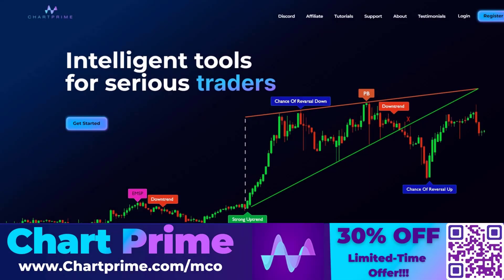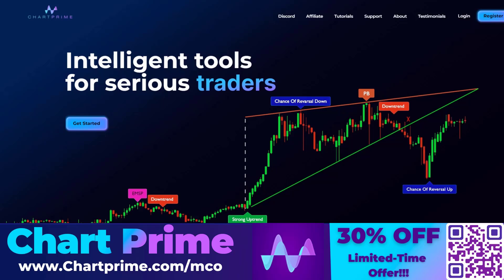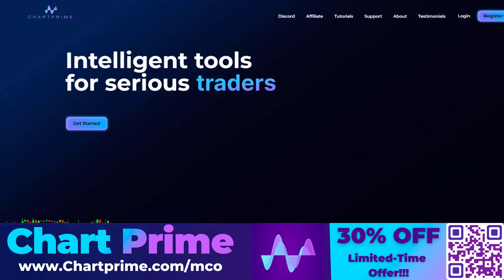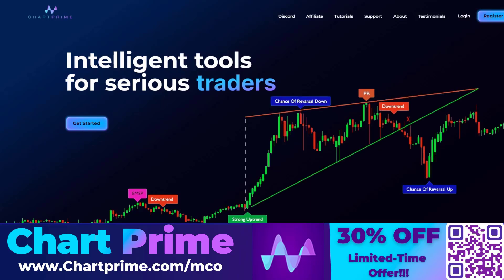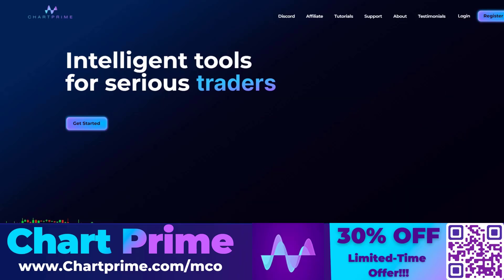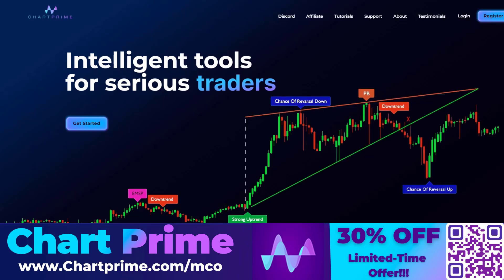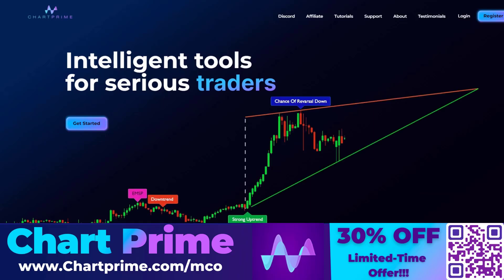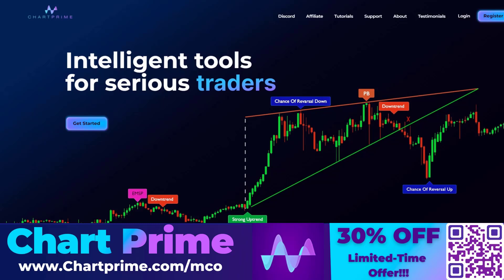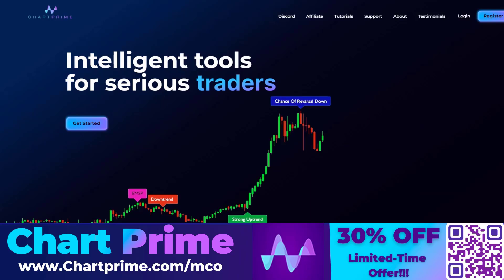Before we dive deeper into the analysis, first a few words about the sponsor of today's Bitcoin video, ChartPrime. ChartPrime is a service that provides specific TradingView indicators. There are five specific and unique indicators that you can only get through ChartPrime if you sign up to one of their plans. These are based on quite complex algorithms and formulas and can be helpful in identifying trade setups, providing additional signals that could support your trading. Indicators can also be useful to support Elliott Wave counts to give more confidence. The combination of their indicators alone can provide trade setups and signals as well.